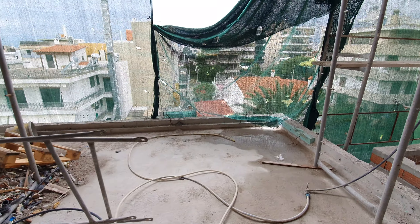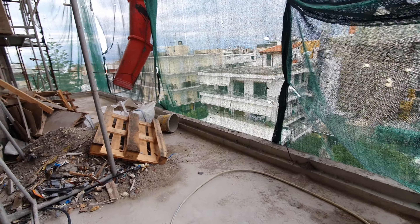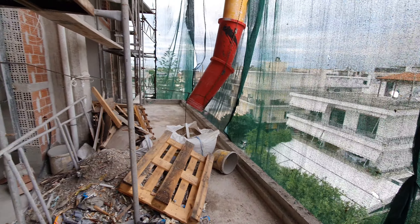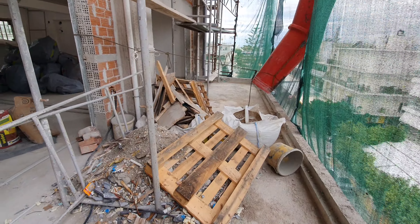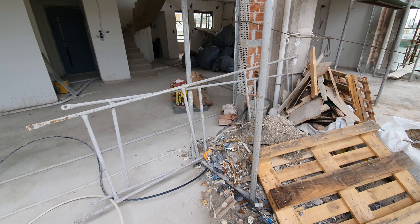Here is the entrance. We have a spacious living room area, and this is the balcony.